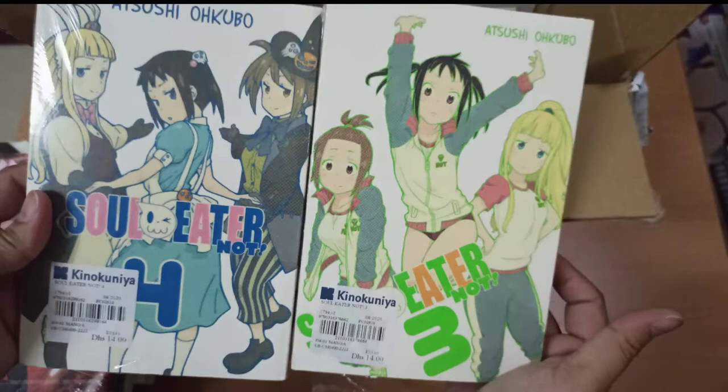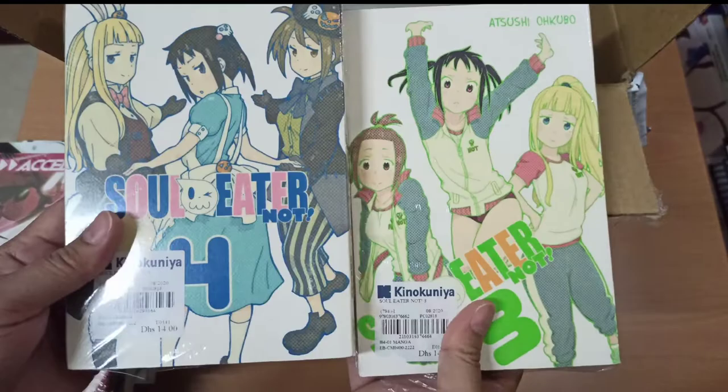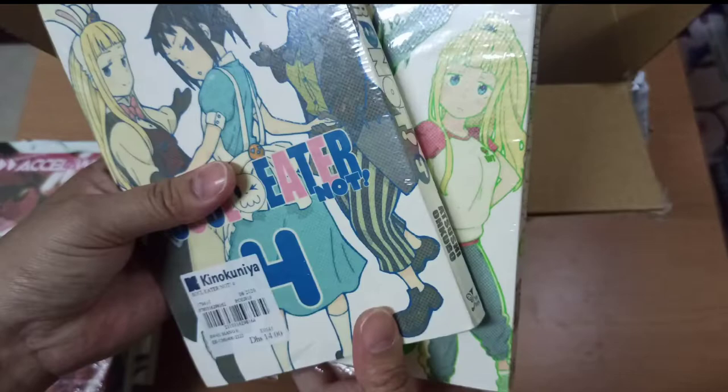Next we have Soul Eater Not — volumes 3 and 4. This is a spin-off of the main series Soul Eater, but I'm not sure if it's a sequel or prequel to the main series. I believe it's only 5 volumes in total, so we're missing volumes 1, 2, and 5.